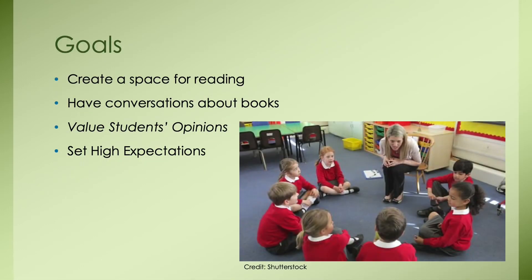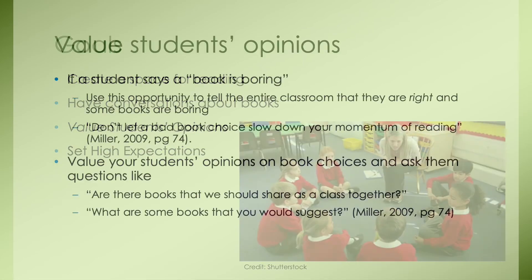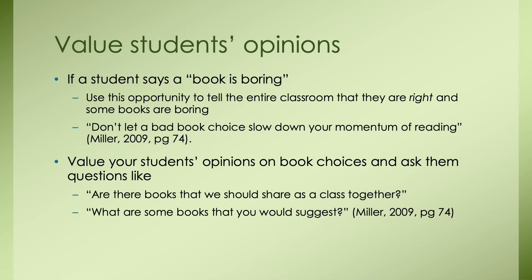Our third goal is to value our students' opinions. If a student says a book is boring, use this as an opportunity to tell the class that some books are boring — and that's okay. I could explain to my class that some books are boring to me too, and there are some I just can't get into. Miller, the author of The Book Whisperer, says don't let a bad book choice slow down your momentum of reading. We don't want students to become discouraged or think reading is a chore, but guide them to be passionate and interested readers. Ask your students: are there books we should share as a class? What books would you suggest?